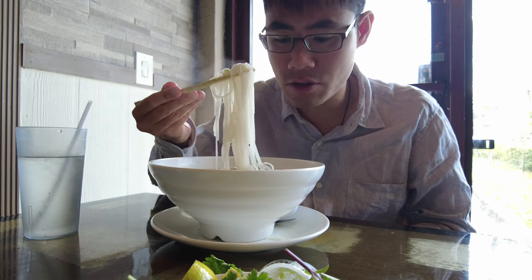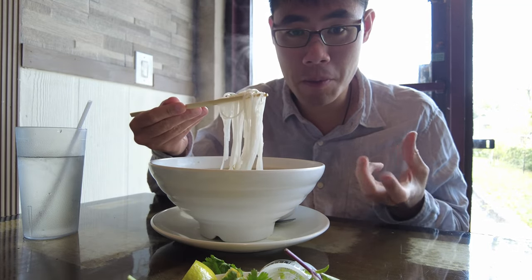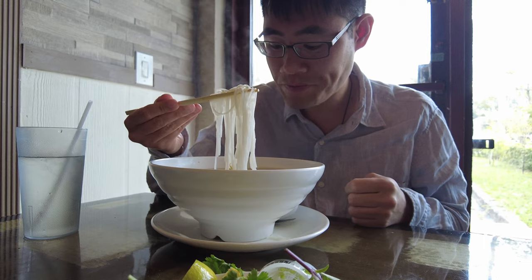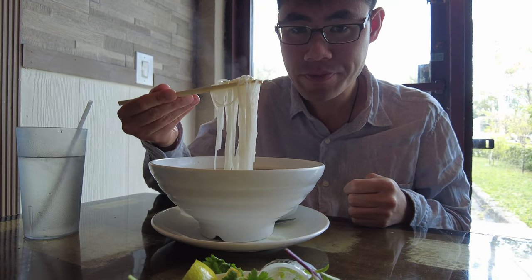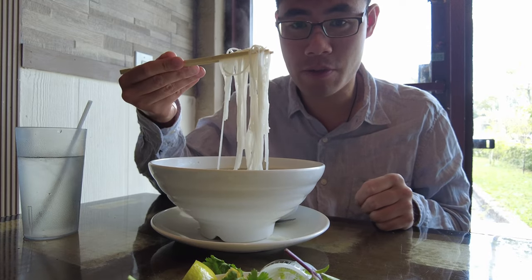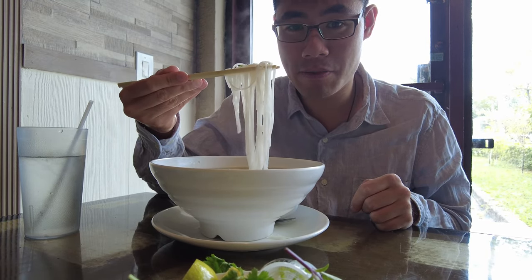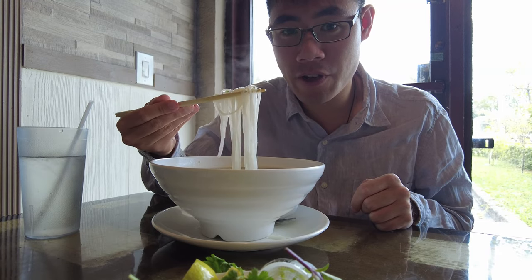These noodles are so clean and crisp. The beef is tender — it's so good. The basil is fresh, the onions, everything. All the ingredients are excellent. Yeah, I can see why people say this is the best pho in Miami.